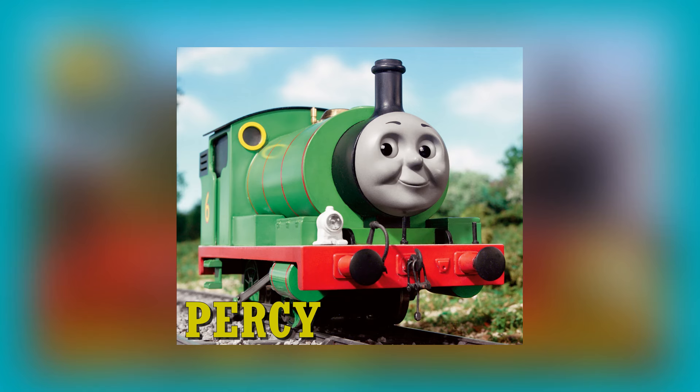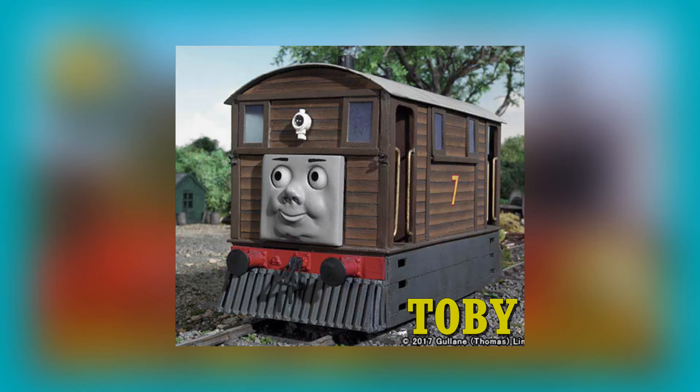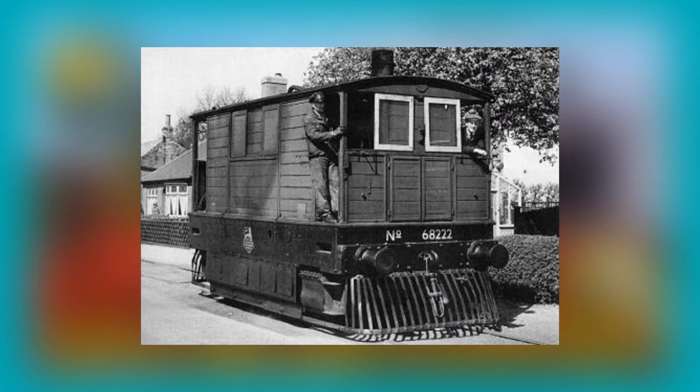Percy is described as a hodgepodge, having no definitive real life basis. Percy is an 0-4-0 saddle tank based on engines from the Avonside Engine Company. The 2013 Writers' Bible and the 2015 trading card suggest that Percy most closely resembles an Avonside SS class Trojan 0-4-0ST saddle tank engine of the Great Western Railway, or GWR for short.